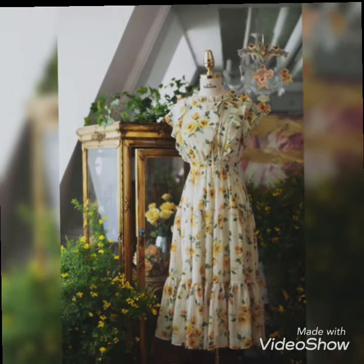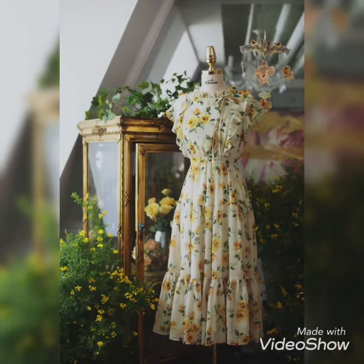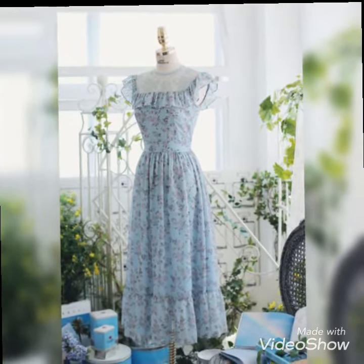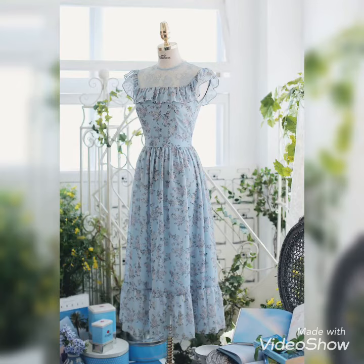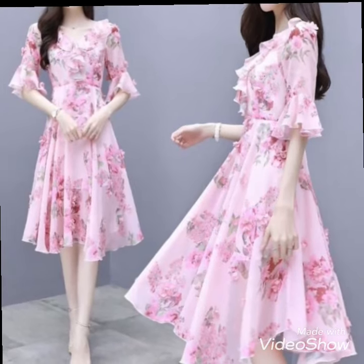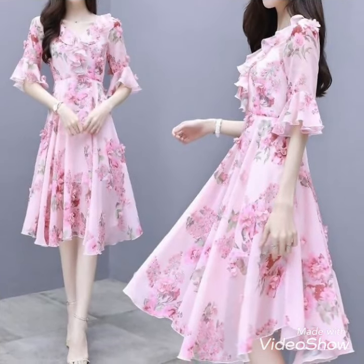These dresses will help you look simple, flowery, and very summery — a sunflower look that is unique and elegant. You can use these dresses during your summer vacations very casually, and you'll be looking very pretty, bold, confident, and cute.